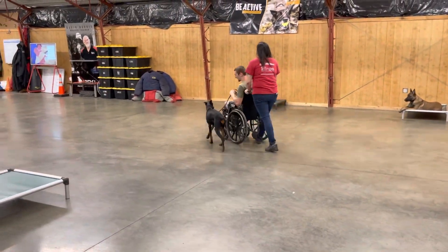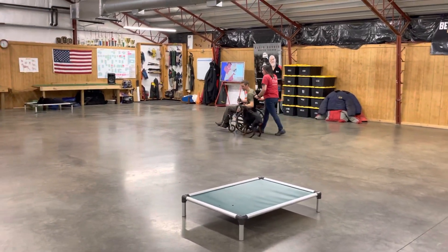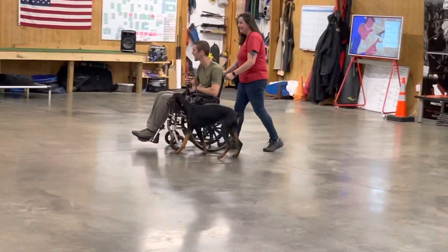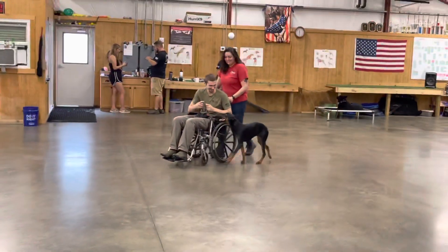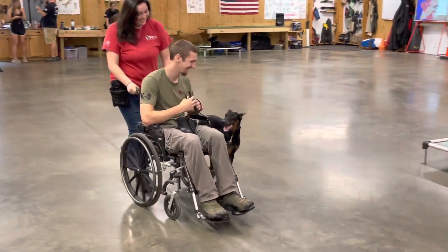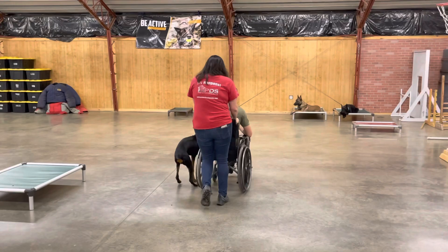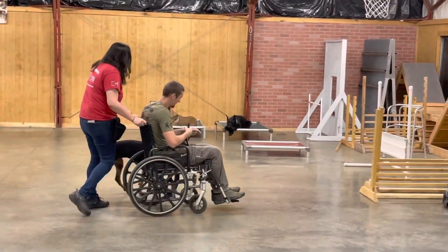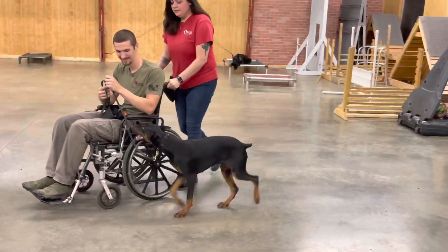Once again, just showing off something new and unique so you can gauge her character. This is a repeat breeding — we know what Molly babies are like. They're very confident, very outgoing, very wonderful out in public. They're great with people and other dogs. You can see we have a lot of other dogs in the building today, and she is nonplussed by any of that.